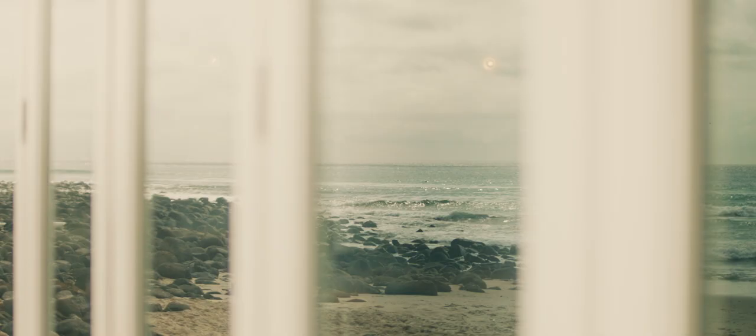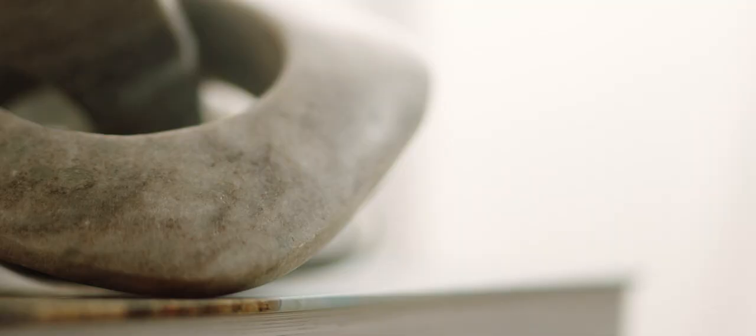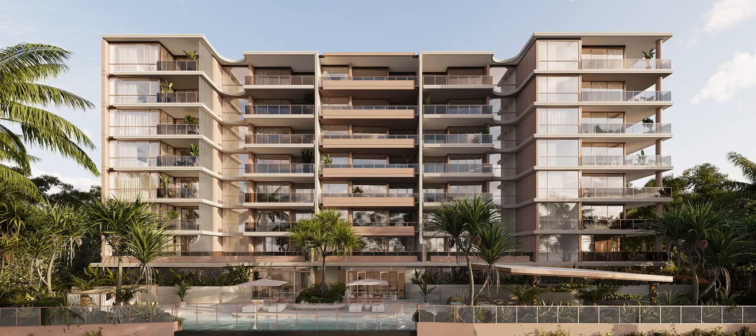I under-promise and over-deliver. I know right now where we're going to get these tiles from, where we're going to get this kitchen from — all of those things are thought out before the brochure is created. The theming of the building: we put a lot of effort into getting the theme, the colours right, and getting the oasis pool area right. We think this is going to be fantastic to live in, and the owners are really going to enjoy living in this oasis of a building.